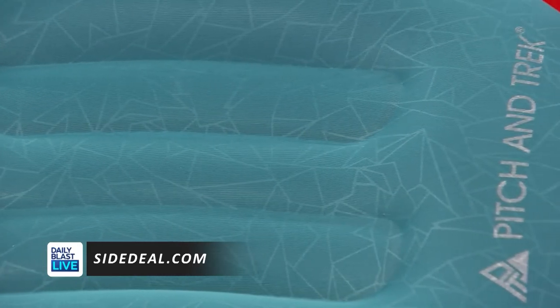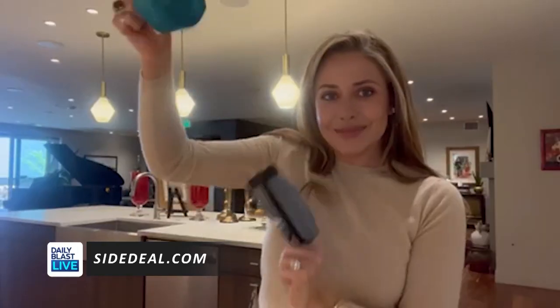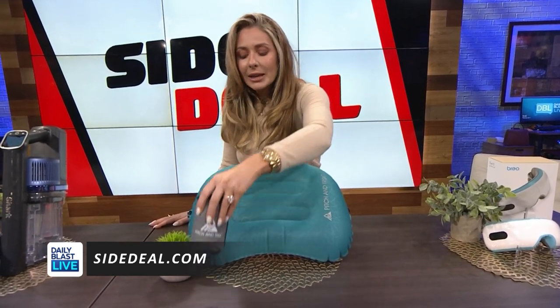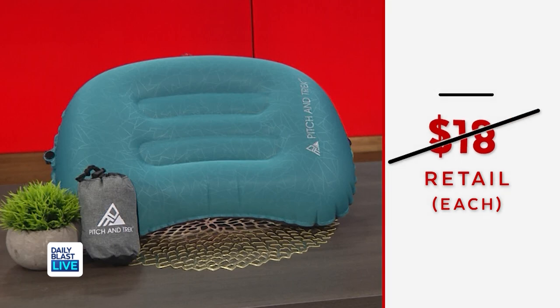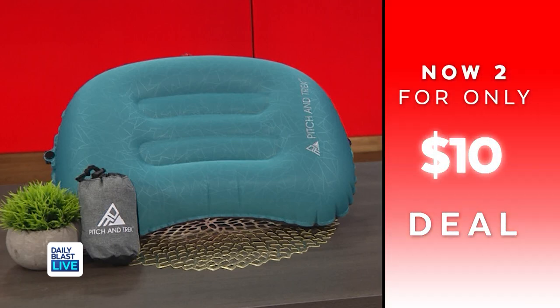We've got the 2-pack Pitch and Trek inflatable travel and camping pillow. This deal includes two pillows that are adjustable to your comfort level, perfect for camping, on the airplane, or for lounging in the park. This lightweight pillow packs down to the size of a little tiny soda can and it blows up in just three breaths — very easy. Normally they're $18 each, but we've got a two-pack for $10.